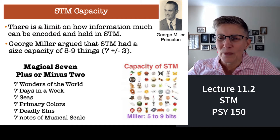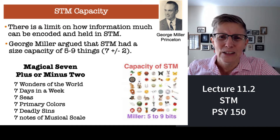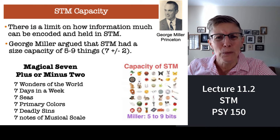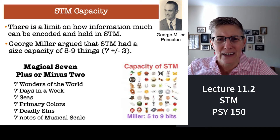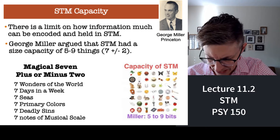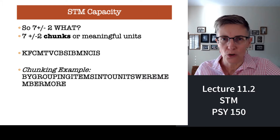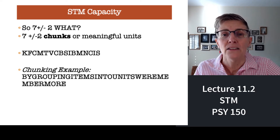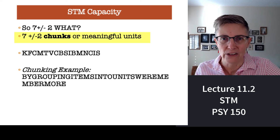Miller also argued that there's something special about the number seven, at least in human cognition — we seem to like to parse the world that way. There are seven days in the week, seven seas, seven primary colors, seven notes on a musical scale. Seven seems to be something relatively important. We know that short-term memory capacity is not seven plus or minus two letters — it is seven plus or minus two chunks of meaningful information.